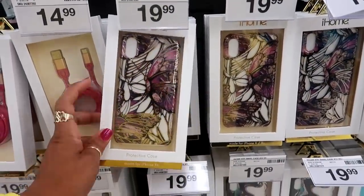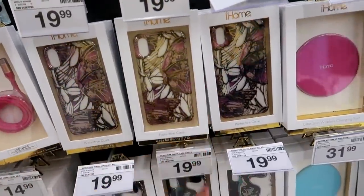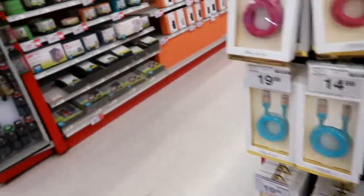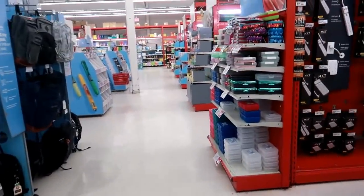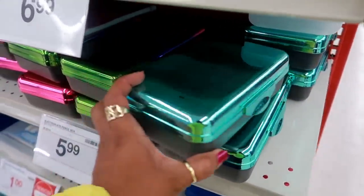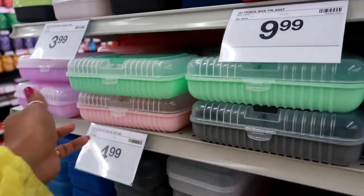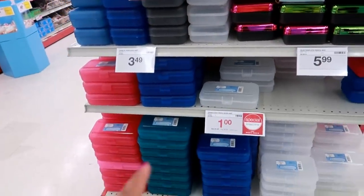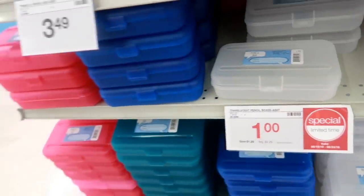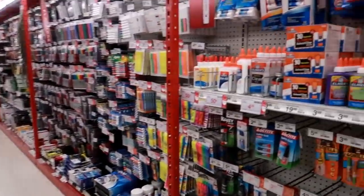Okay you guys, I think that'll be it for Staples. These phone cases are made for iPhone XR — $19.99, really pretty, they got different ones. Those pencil boxes are only a dollar — those are nice. I hope you guys enjoyed this, and I will talk to you in my next video. Bye.